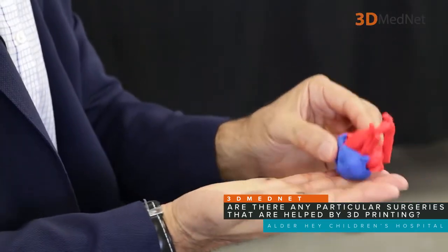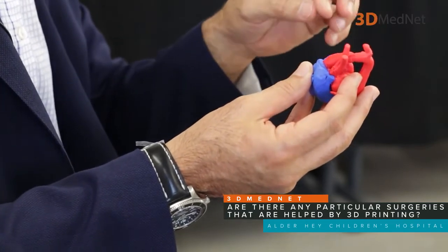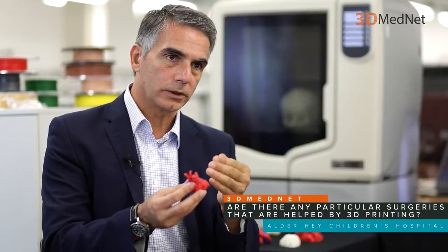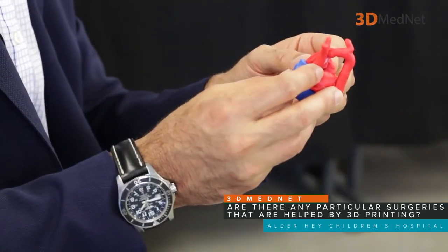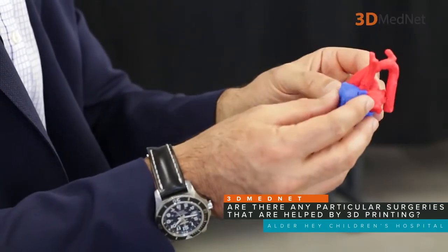They need to be operated on very soon after they are born. The operation requires stopping the heart, opening it from inside, putting small patches inside to divert the blood in the right direction, disconnecting areas that are not in the right position, and replumbing everything, if you want to call it that.